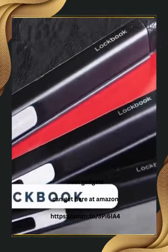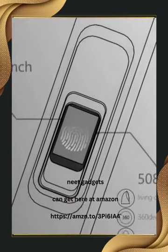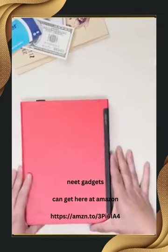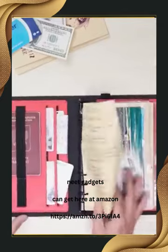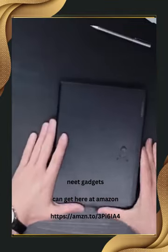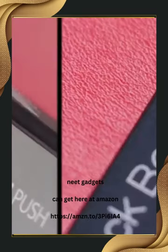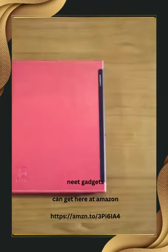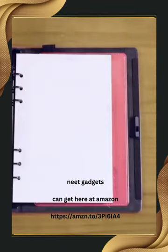LockBook is the world's first writing notebook with a biometric fingerprint sensor that combines style, security, and efficiency. Say goodbye to compromising your privacy with this innovative notebook that safely stores sensitive information, notes, and documents. With multiple pockets to organize your essentials, LockBook becomes your planner, sketchbook, document holder, journal, and organizer all in one. Choose from a variety of colors and materials to match your lifestyle. It's not just a notebook — it's a statement of convenience and protection. Unlock within a second using the latest fingerprint technology. It costs you $69.